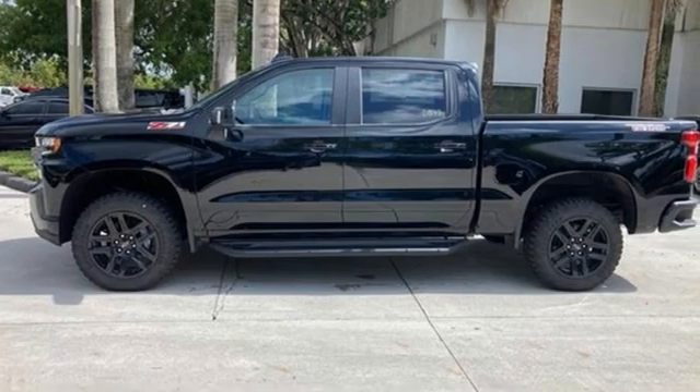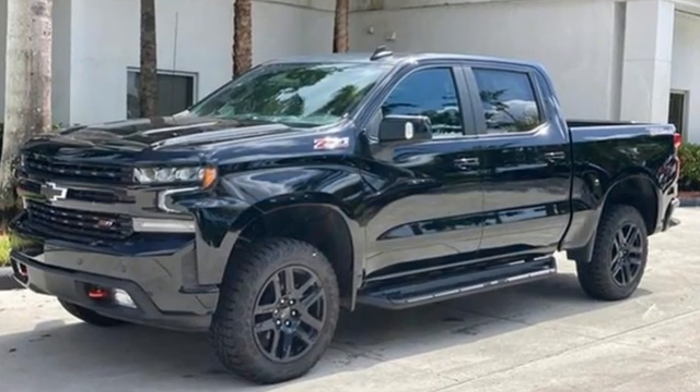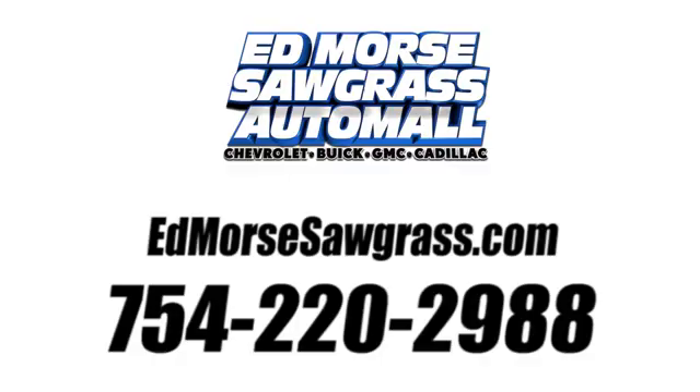In a Chevy, the journey matters more than the destination. If you've been waiting for the perfect time for a test drive, the time is now. Experience it today. Call us today at 754-220-2988.